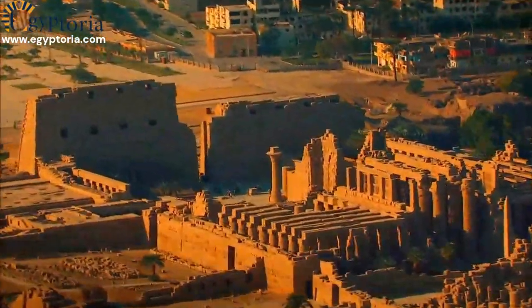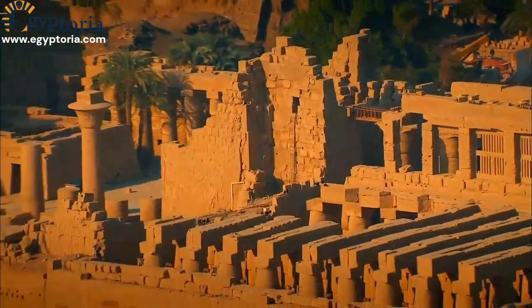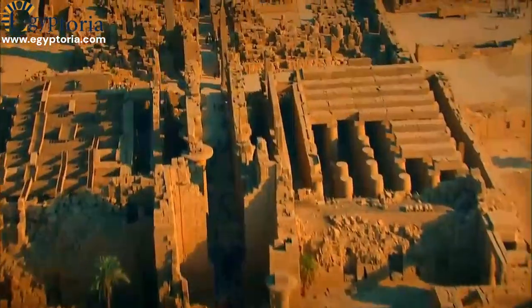Ancient Egypt, a civilization that left behind awe-inspiring monuments that still captivate our imagination today. In this video, we will explore the fascinating process of how the Egyptians built their magnificent temples.